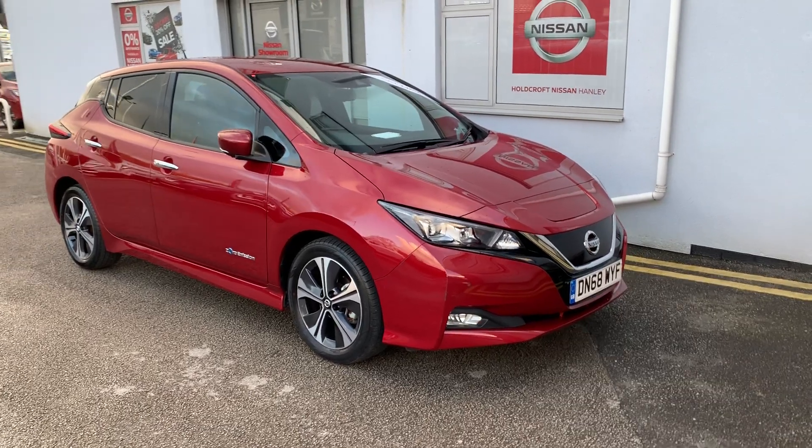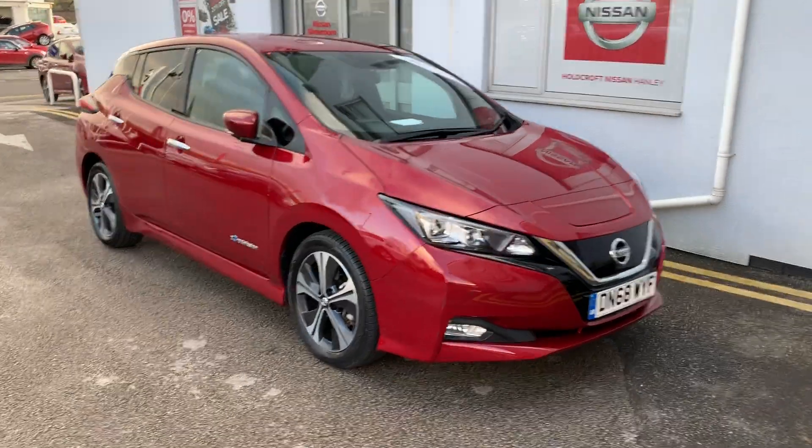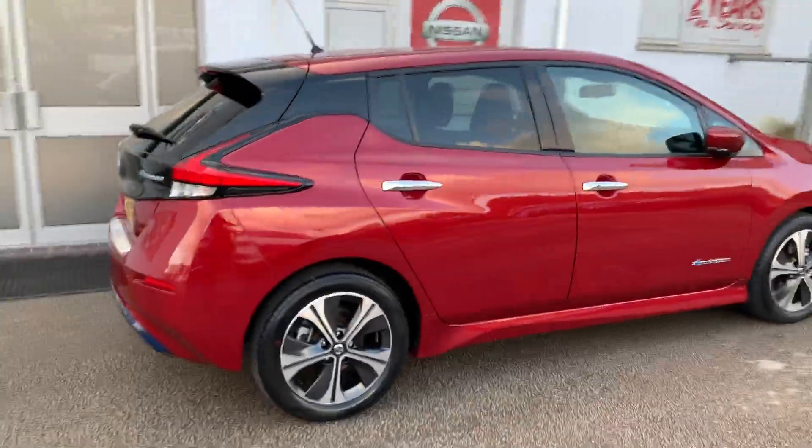Hello there and welcome to Holcroft Nissan Hanley. Here you have the Nissan Leaf DN68 WYF. This is the new shape model. It's the N-Connector, 150 brake horsepower.